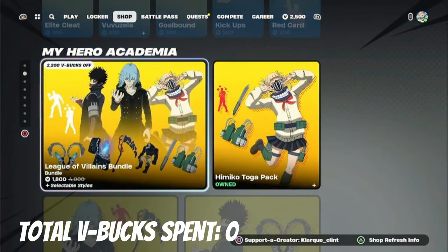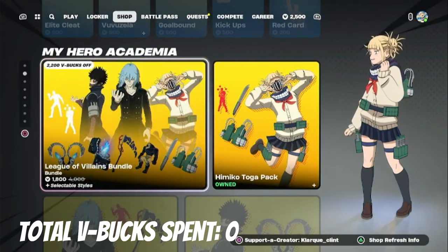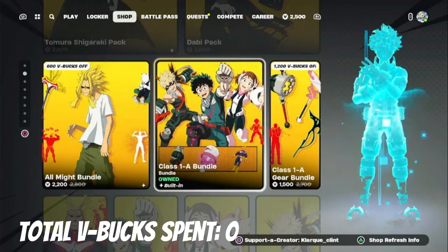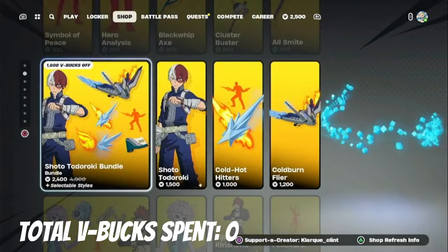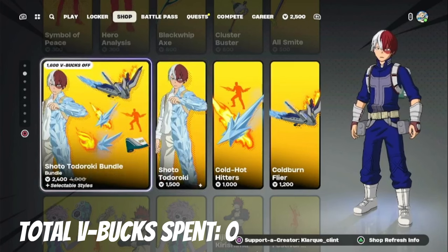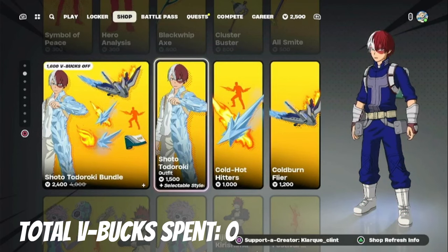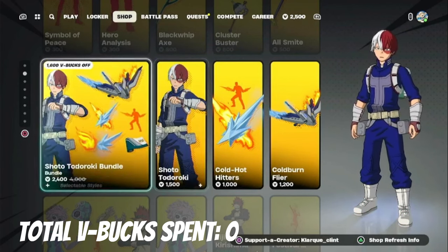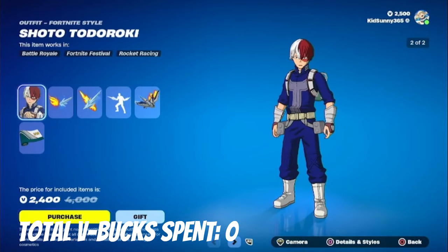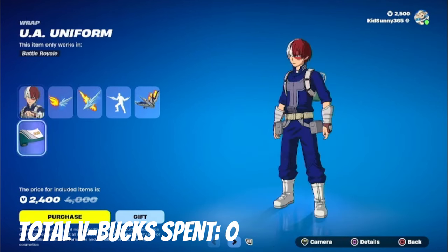We are starting off this second spending spree really strong. As you can see, we're in the My Hero Academia section and they have finally brought back the rest of the My Hero Academia cosmetics. I've been meaning to get the Shoto Todoroki bundle because I think this is actually the coolest bundle out of all of them, with the coolest cosmetics. I really do like Todoroki — he's a really amazing character from the show. The skin itself is 1,500 while the pickaxe is 1,000, so it makes more sense to get the bundle instead.